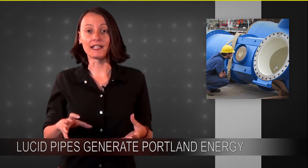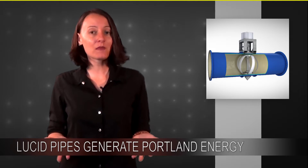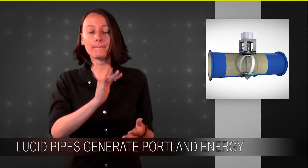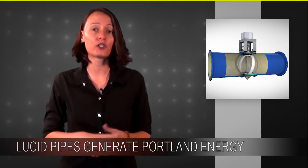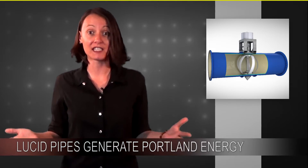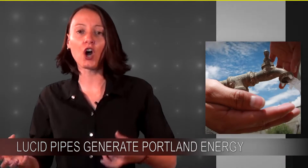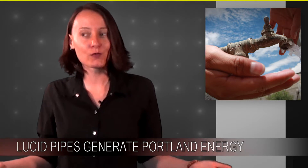What's a lucid pipe? I'm glad you asked. It's a lift-based turbine installed in a gravity-fed drinking water pipe. This means the movement of the water moves the turbine, which is then connected to a generator, and from there the energy can be sent to a city power grid, factory, wherever it's needed. What this means is that lucid pipes allow us to harness a whole lot of energy that was being generated anyways, because we all need water.